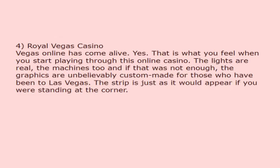Royal Vegas Casino. Vegas Online has come alive. That is what you feel when you start playing through this online casino. The lights are real, the machines too and if that was not enough, the graphics are unbelievably custom-made for those who have been to Las Vegas. The strip is just as it would appear if you were standing at the corner.